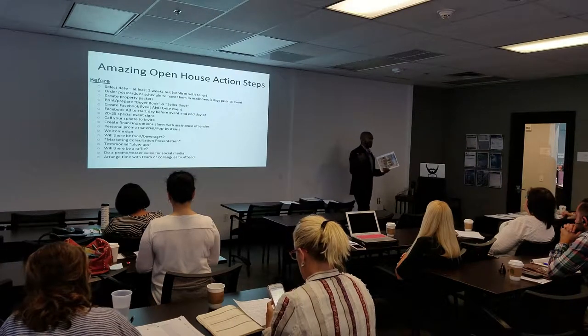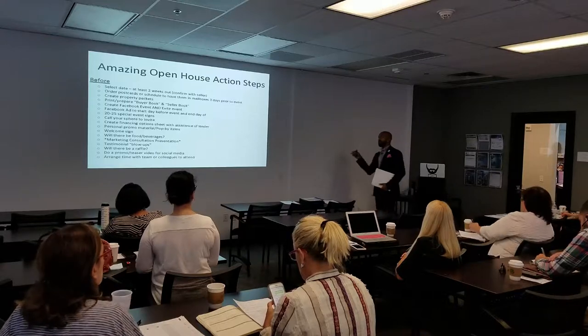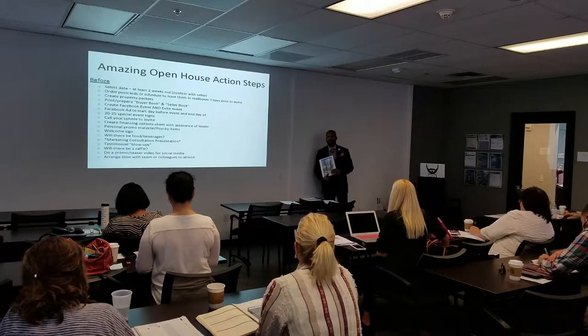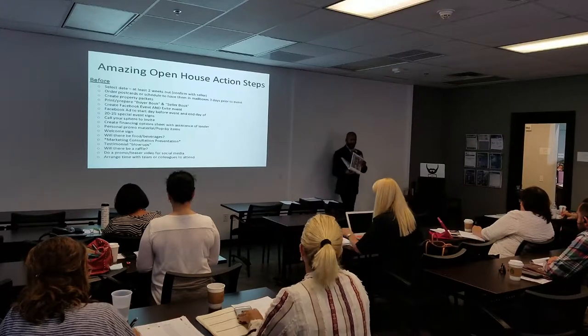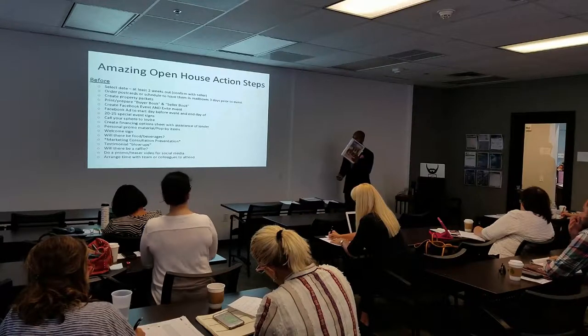Ahead of time, a fantastic service is BreakthroughBroker.com — it's totally free. BreakthroughBroker.com: Break is B-R-E-A-K, BreakthroughBroker.com. Go there and you're going to get a lot of resources. This will be up here at the end so you guys will have access to this.